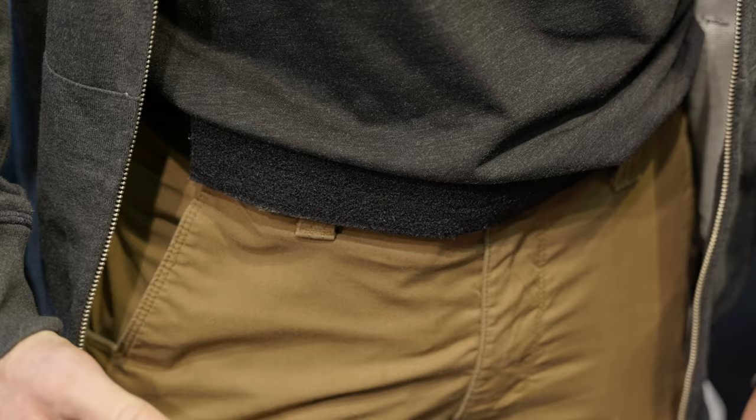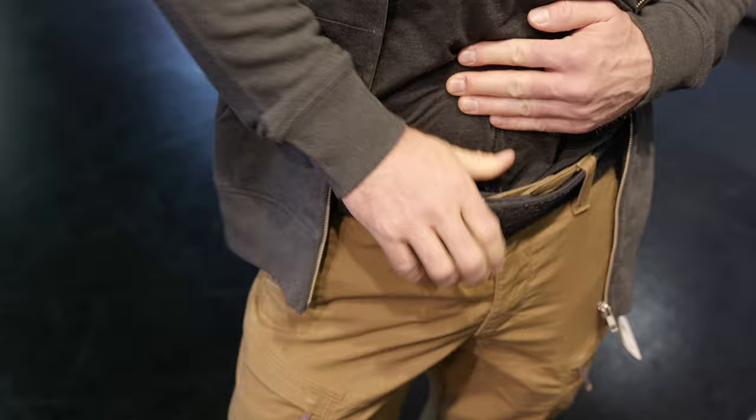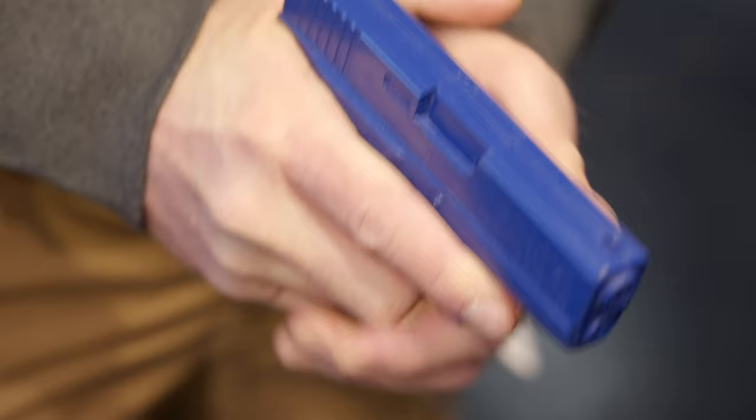This is an ultra deep concealment holster — it's really in your pants — so it seems like it'd be kind of hard to get out quickly. Not really. Of course it will never match open carry; that's the compromise we have to make. But compared to other deep concealed carry holsters we're quite quick, as you saw on the video, and the real advantage is that you can move very freely.